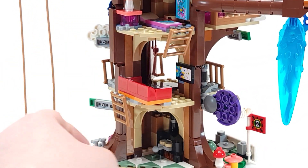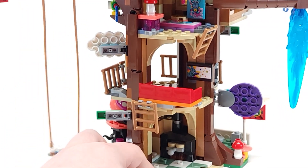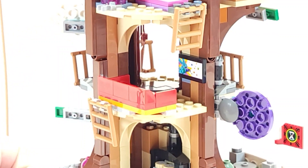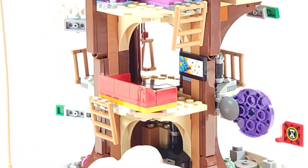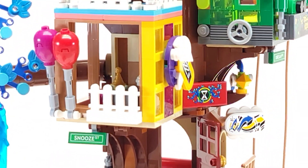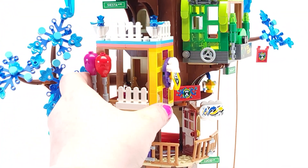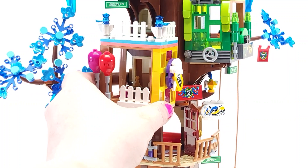The second level is the entrance where the door is. Opening that up for a little more light — nothing too special. I assume that's supposed to be a TV with a bunch of bunny on it, and then you just have a couch which is fairly easy to remove. You do have ladders going up the different levels. Let's take a look at the next level.